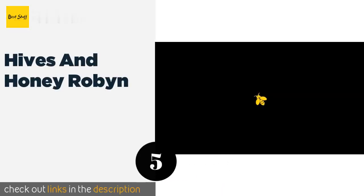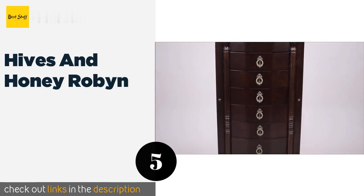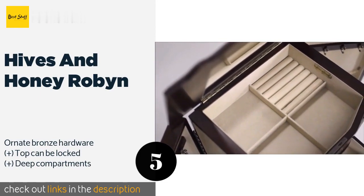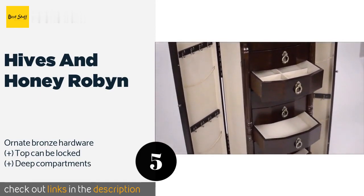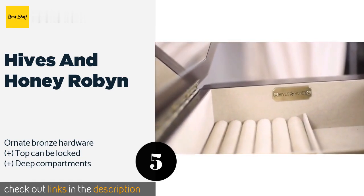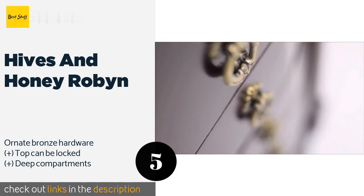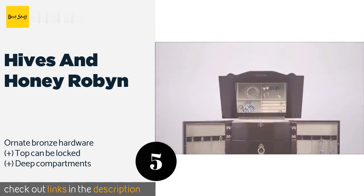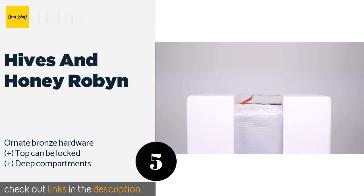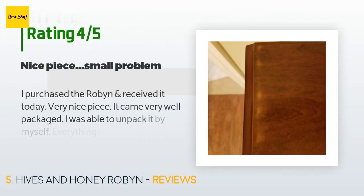The next one is Hives and Honey Robin. Standing over three feet tall, the Hives and Honey Robin has a warm walnut finish that will add a touch of elegance to any room. With eight nicely spaced drawers and a door on either side, it has 16 hooks for hanging chains and displaying accessories. The price is around $226 — check out the product link in the YouTube description. There are 610 reviews with an average rating of 4.7 stars.